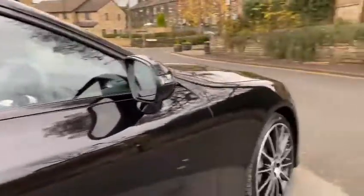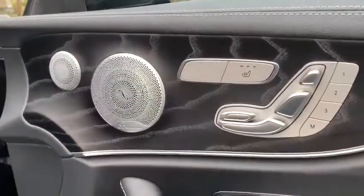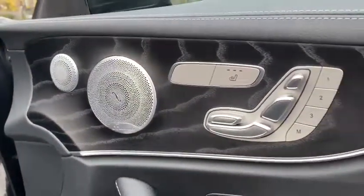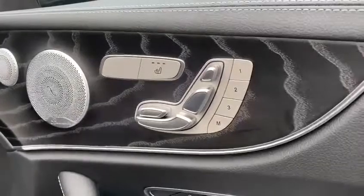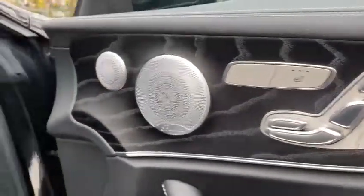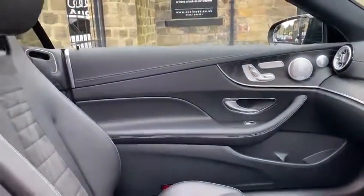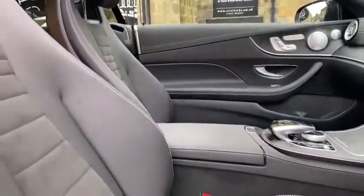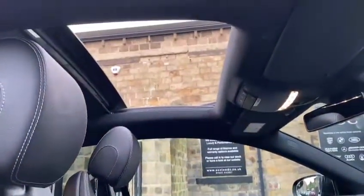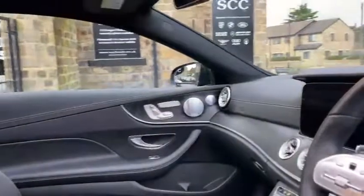What I'll do now is I'll just jump to the interior for you guys. As you can see on the door here, you've got your Burmester upgraded sound system with your electric seats and memory settings alongside your heated seat button. Same on the passenger side just over there. We do also have a pan roof, which is just up there as you can see, and you also get a sun blind as well.